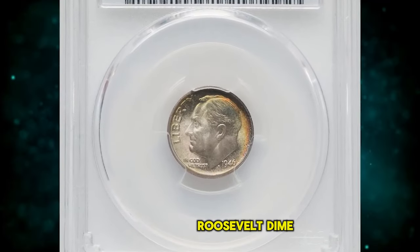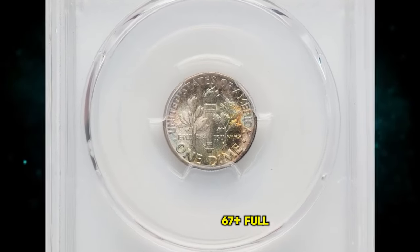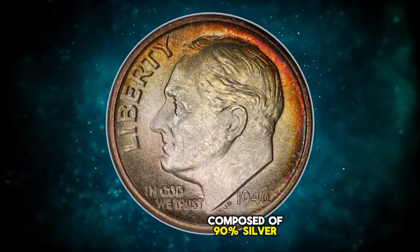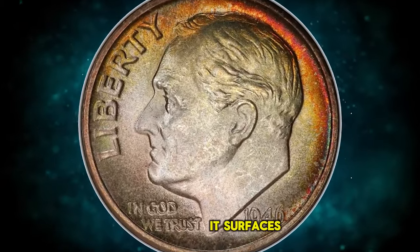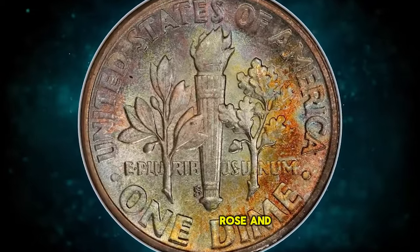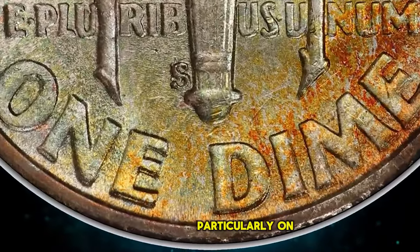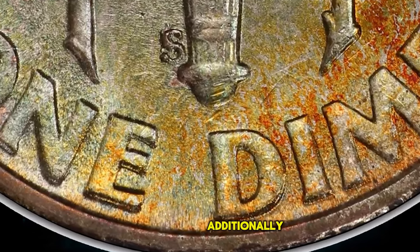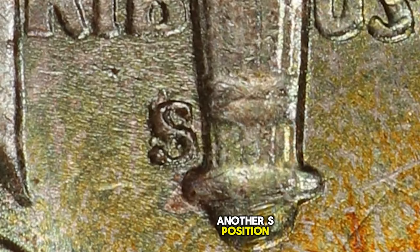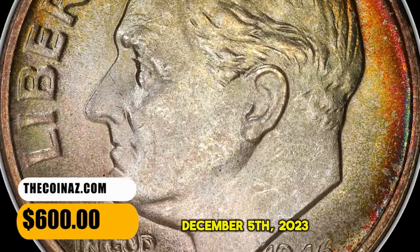1946 S Roosevelt Dime with repunched mint mark and double die reverse, graded in Mint State 67 Plus Full Bands by PCGS. The coin is composed of 90% silver and 10% copper. Its surfaces exhibit lustrous and mostly sharply struck features accompanied by amber, rose, and olive green tones. Notable die doubling is evident, particularly on the reverse lettering and face value. Additionally, the mint mark S shows clear evidence of being punched over another S positioned differently. This specific coin was sold for $600 on December 5, 2023.